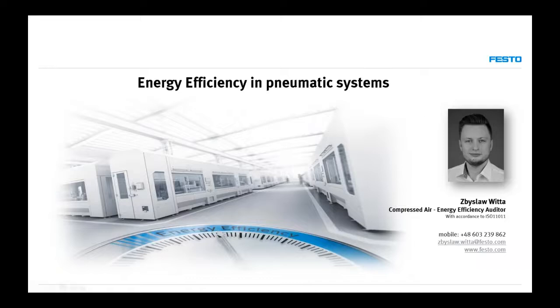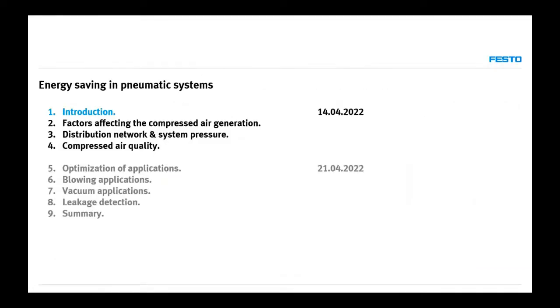As Alexandru was saying, the presentation is divided in two. In today's session, we will focus mainly on generation, preparation, and air quality. Then, knowing all the basics and the important physics, we'll talk about savings — optimization of applications, very big savings possible on blowing applications, vacuum applications, and an incredible amount of savings from leakage detection. We will summarize the whole webinar at the end.